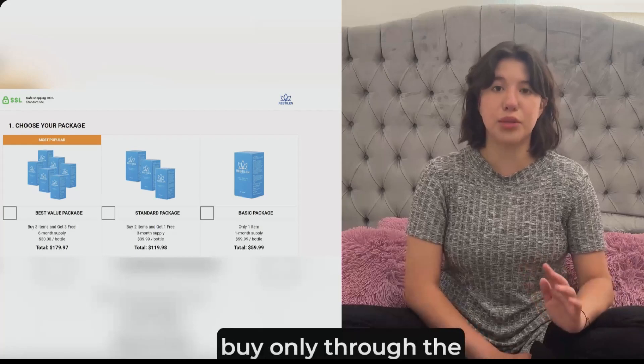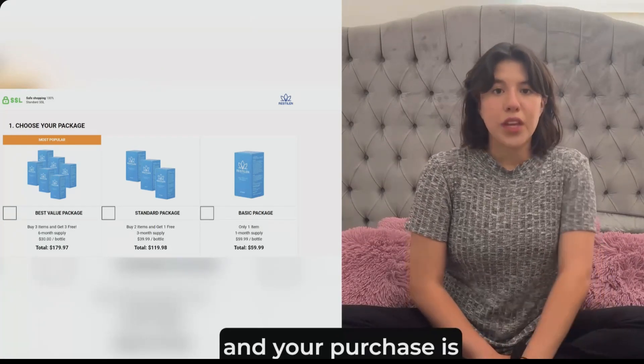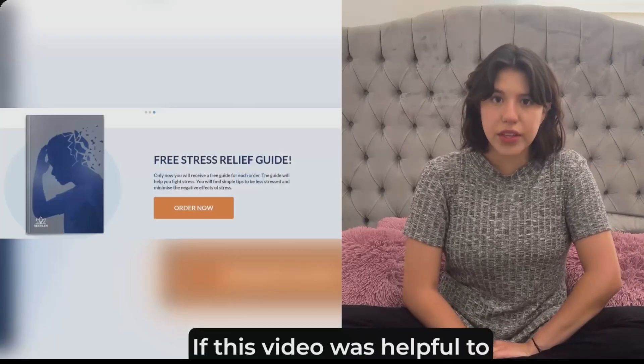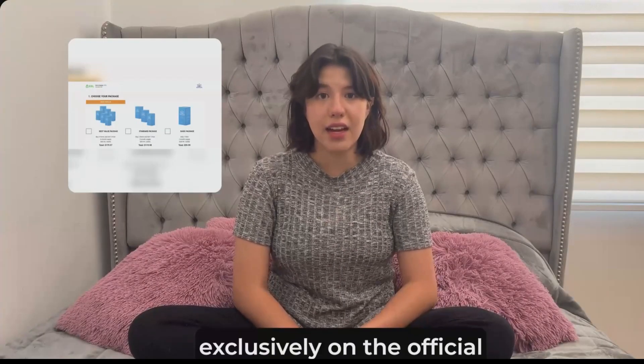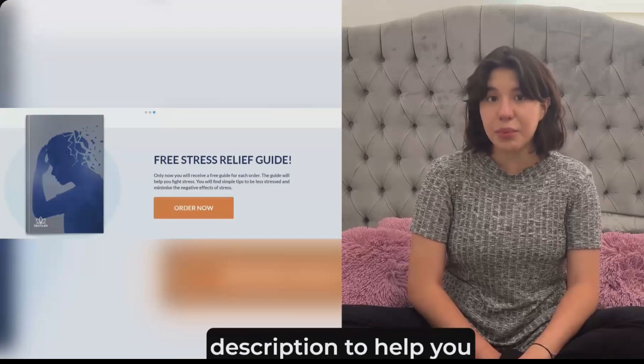Ensure you are purchasing the original product only through the official website. We will ship your order quickly and securely, and your purchase is protected with a one-time payment, with no hidden fees. If this video was helpful to you, please subscribe to the channel for more tips and reviews. Remember, Restylane is sold exclusively on the official website, so be careful with scams. The link is in the description to help you.